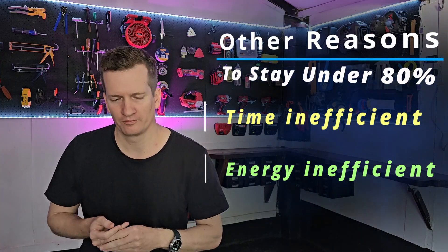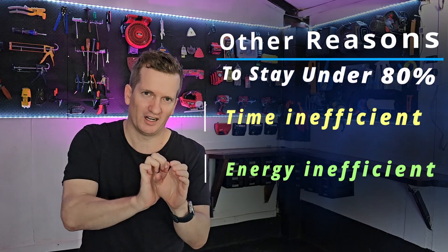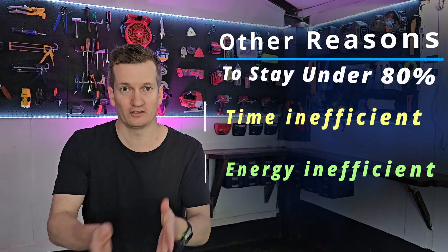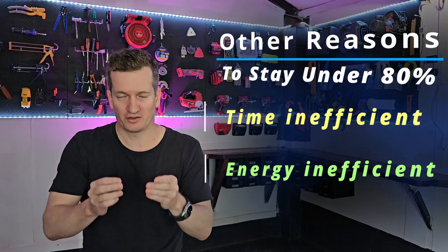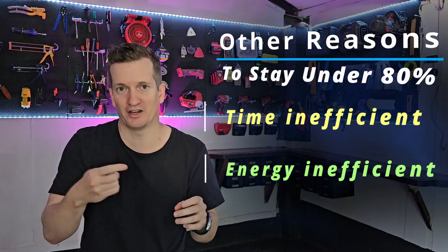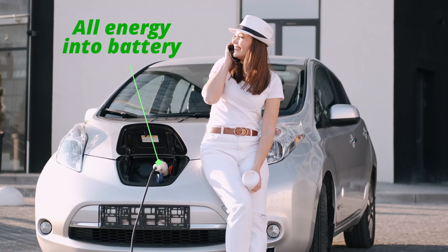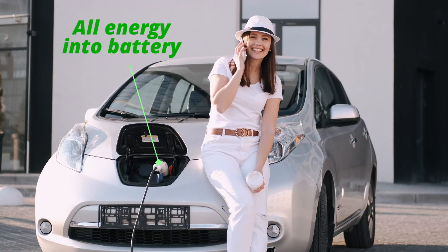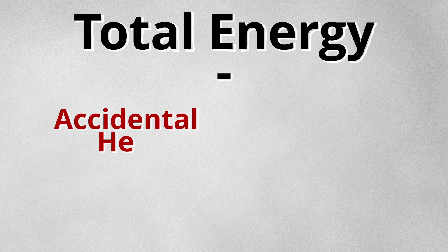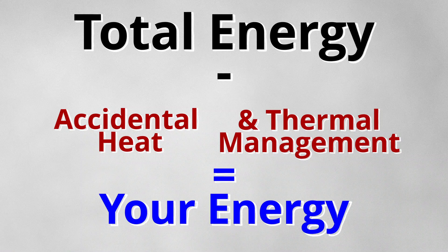What about energy inefficiency? In order to get those last electrons into the battery, the charger has to push them harder, and that generates heat — which is wasted energy, or wasted dollars on your electricity bill. This heat triggers the car's thermal management system to cool the battery. So from 0 to 80%, essentially 100% of the energy goes toward kilometers you can drive. From 80 to 100%, some energy is accidentally converted to heat, some goes to the thermal management system to manage that heat, and only what's left goes into the battery — which is why it is incredibly inefficient.